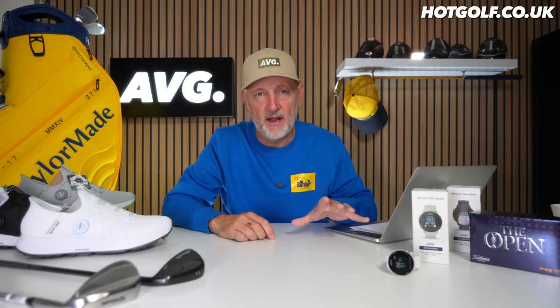I never noticed it on the wrist, which used to be an issue for me — it's super lightweight. At that price, unless you want the full tracking element of the X5, this is a really good price point for a decent watch from Shot Scope.